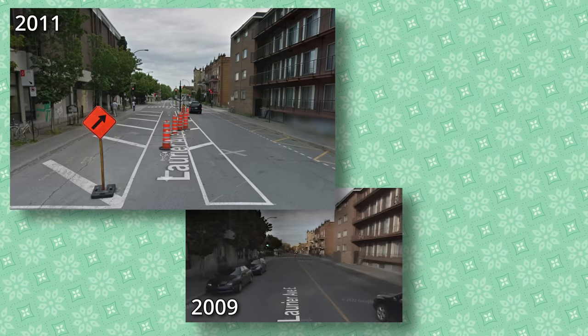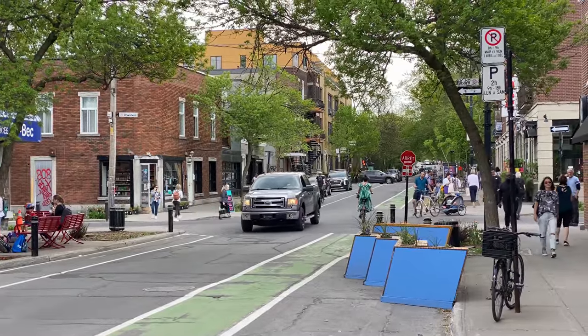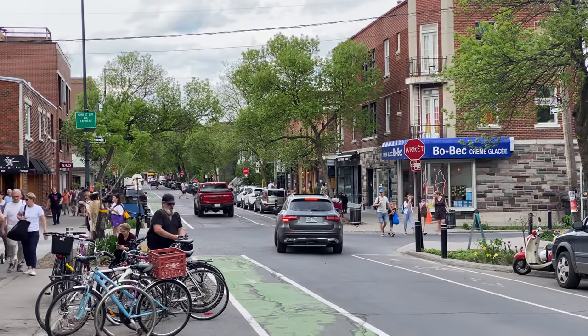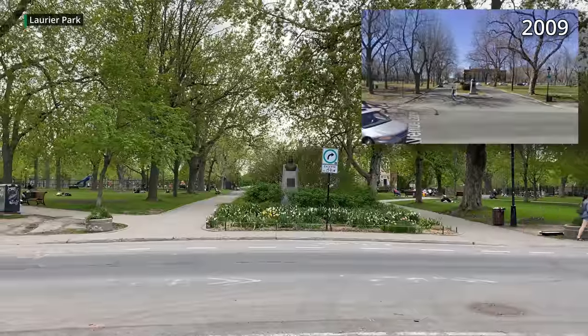The intermediary step using only paint to reduce space for cars was an improvement, but the full redesign with trees looks so much nicer. The rest of the street didn't get quite the same treatment, but it does have bike lanes, less traffic, more room for businesses, and the elimination of the road into Laurier Park.